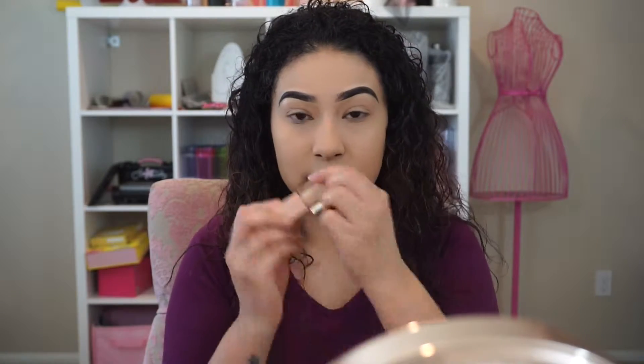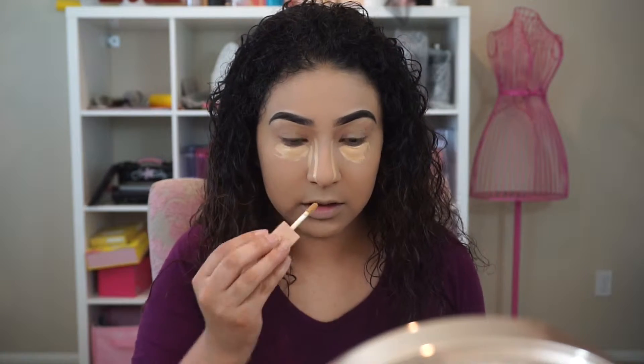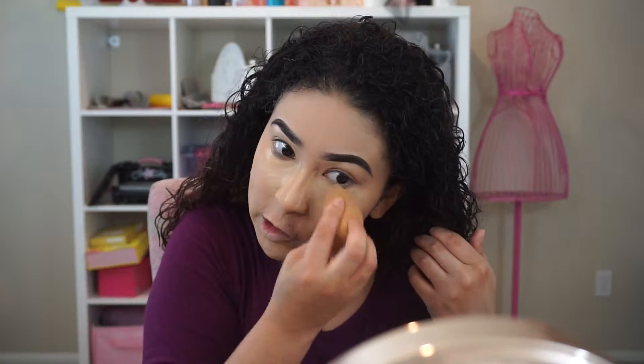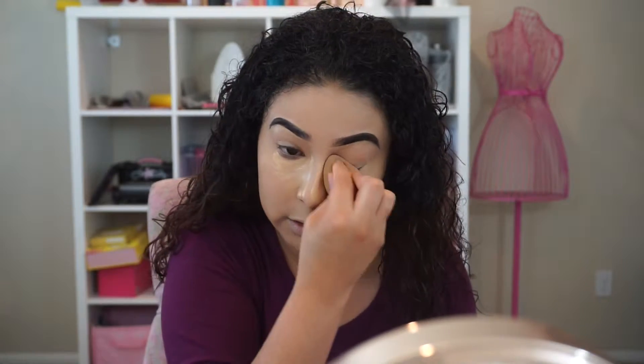Moving on to concealer. I go in first with the KKW Beauty concealer in shade 6. This one is a little bit darker — it's more on the yellow side. I bring it on the sides of my nose and down my nose. I go in with this one a bit more because you guys know I love yellow concealers — this one does the job for me. Then I take my beauty blender and blend it out. A little goes a long way; I like that highlighted under-eye look but not super white — still visible. It blends out so nicely.